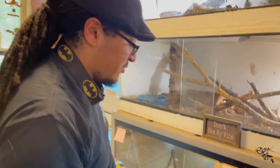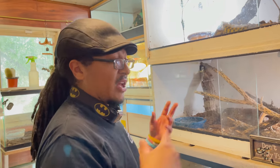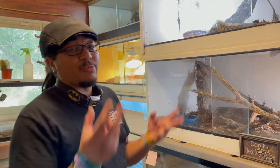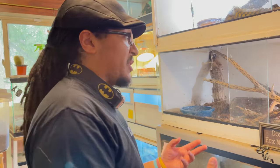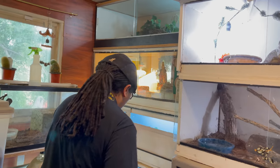This is where the tegu used to live — currently there's nothing in there. We haven't decided what we're going to put in there because we have a lot of things in the works. Things are always moving and changing up — it even looks a little different in here from when we shot the arid enclosure tour, because we're always changing stuff and always trying to improve things.